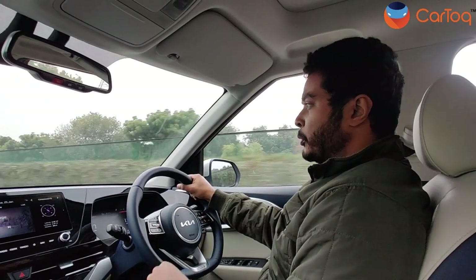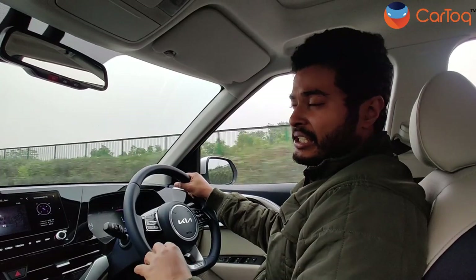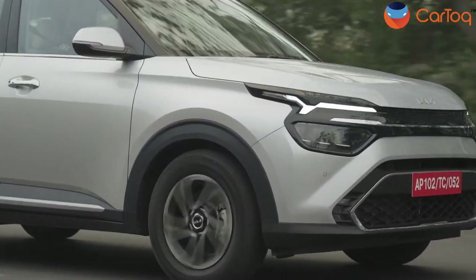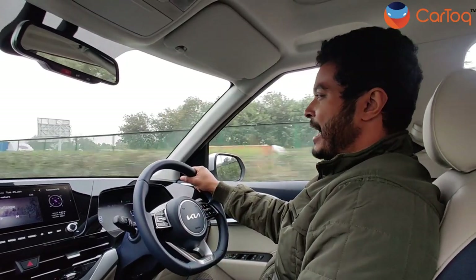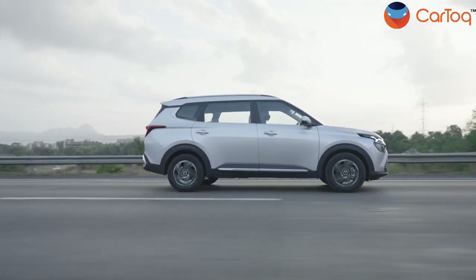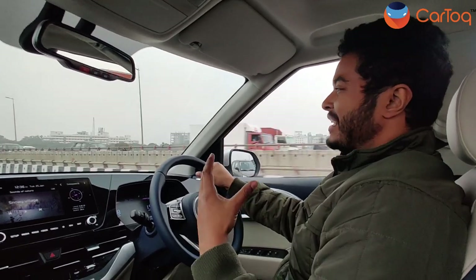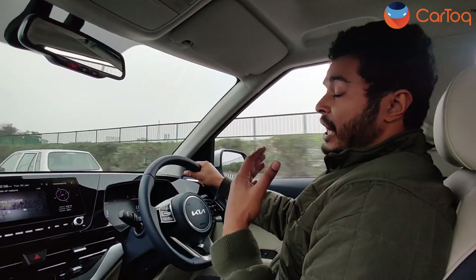You can also put it in sport mode — in sport mode, the transmission holds gear ratios for longer and the instrument cluster changes colour for a sporty feel, but that will reduce fuel efficiency. Talking about fuel efficiency, we haven't fully tested it but the display shows 9.1 km per litre, though we have been pushing the car quite hard so that may not be representative. With the limited body roll, the comfort level in the Carens goes up quite a bit. Kia has also done a good job with noise insulation — apart from road noise, there isn't much to hear inside.